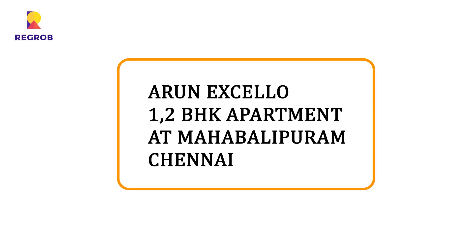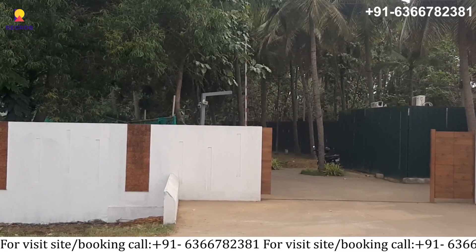Hi everyone, today we are taking on a tour of Arunak Zello which is located in Mahabalipuram, Chennai.